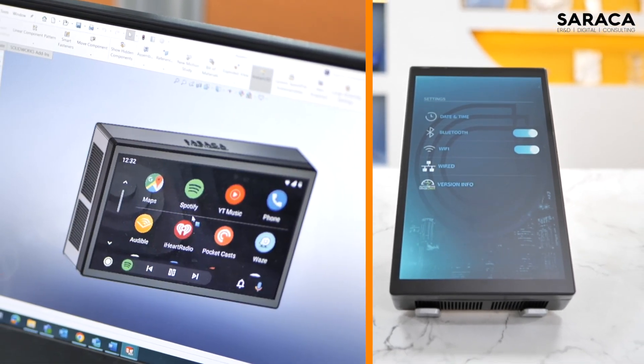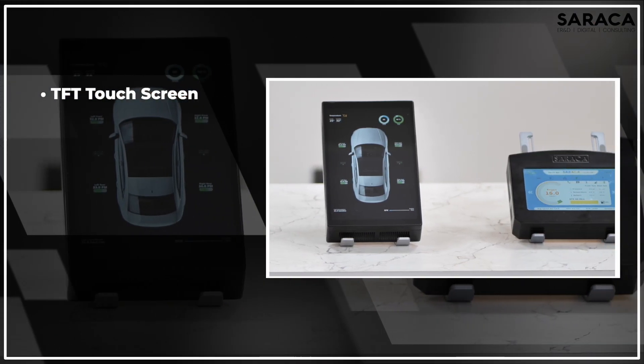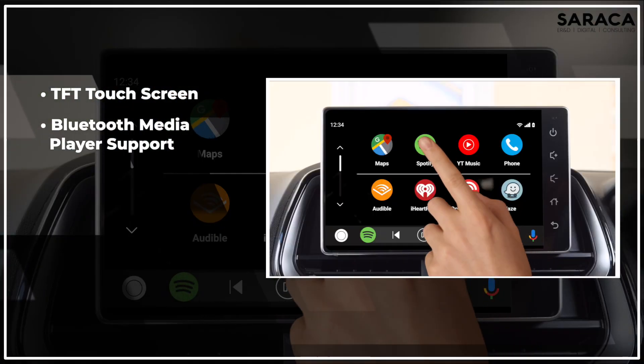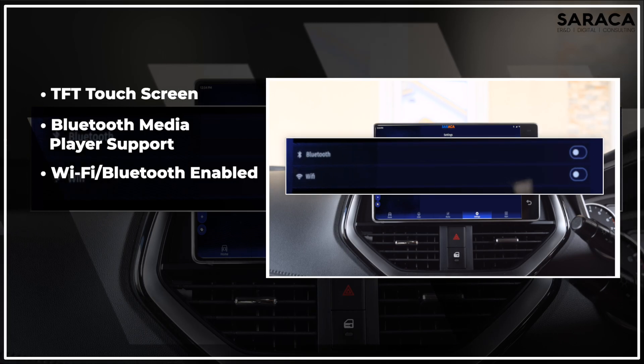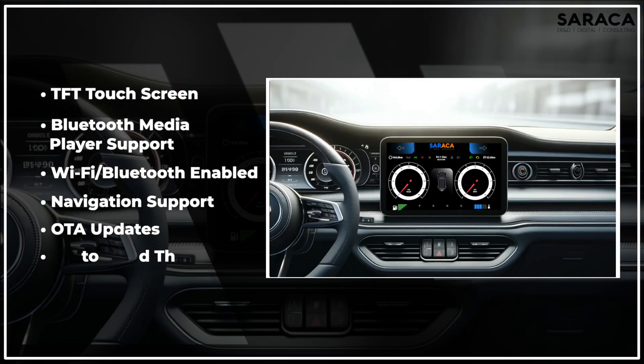This platform provides multiple features such as custom TFT touchscreen size, Bluetooth media player support, Wi-Fi and Bluetooth connectivity, navigation, OTA updates, and customized themes.